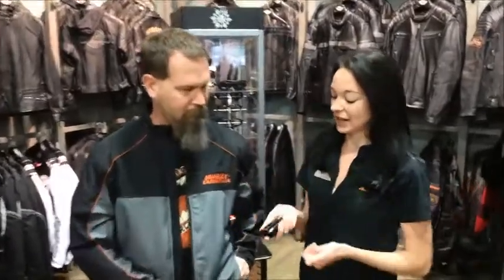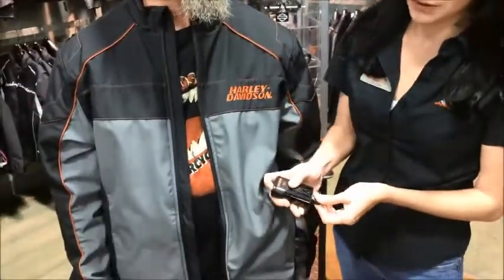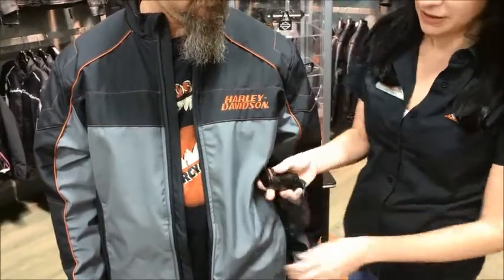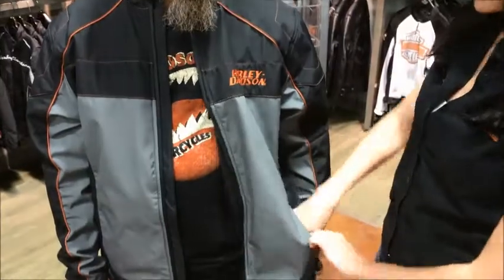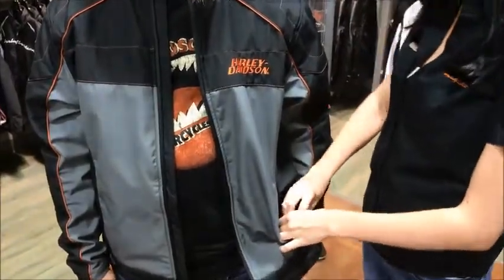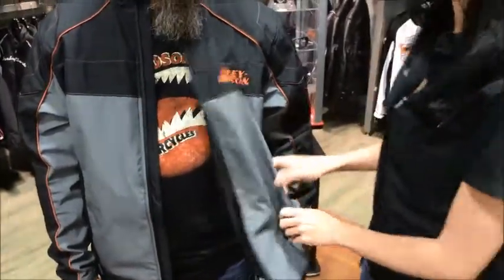Now, Lauren, can you tell us some of the cool things about this jacket? This jacket is actually powered by a very lightweight rechargeable battery. It plugs right into the jacket — right into the pocket. It has four heat settings and will last you about eight hours, so whether you're doing a long trip or just cruising around town, it will keep you nice and warm.